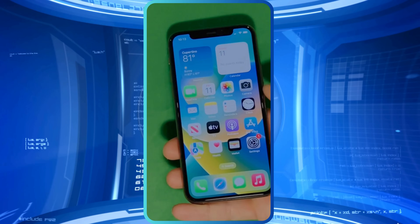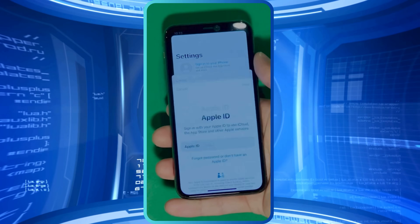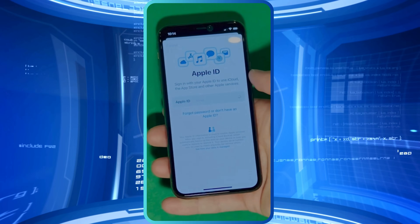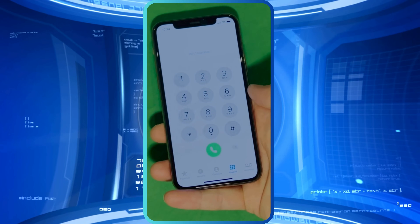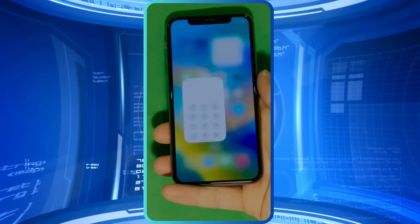And there you have it — it says Welcome to iPhone. Now go to Settings and create your own Apple ID. Tap Forgot Password or Don't Have Apple ID to create a new one, and here you can just add your personal details to continue. And here's a shortcut to check your device info, making sure that this is legit. Your device is now fully unlocked and ready to use.